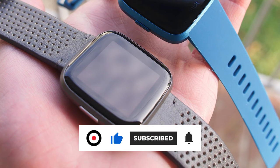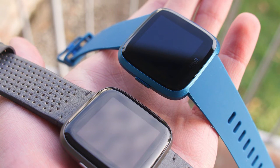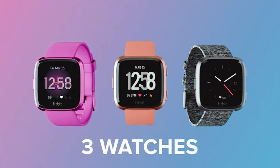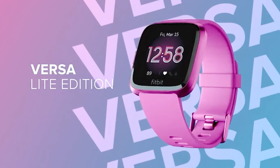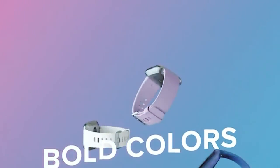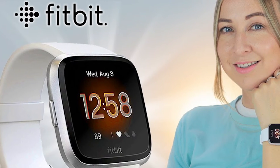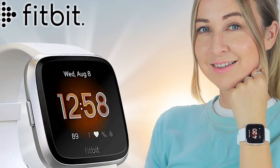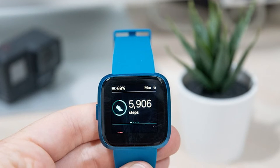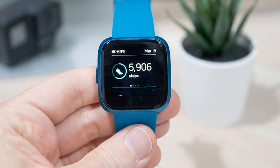It automatically tracks select sports including swimming, biking, and running. For sleep tracking, there is automatic sleep stage tracking as well as the ability to track sleep manually. It has several new features including daily reminders to move, a dashboard showing your stats, and automatic Fitbit reminders which ping you at the end of sedentary periods to tell you to get up and move. The Versa Light is also a convenient smartwatch that automatically tracks basic phone notifications including calls, texts, calendar alerts, and app alerts. Its battery life lasts two days and charges in an hour.